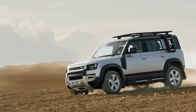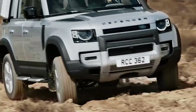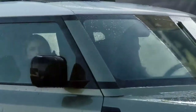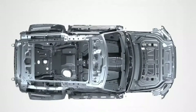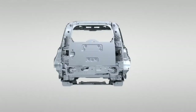A full suite of terrain response systems ensures that Defender is always offering the best control and power delivery whatever the conditions outside. With this new model, less expertise and effort is required from the driver to exploit the full capabilities of the vehicle. The defiantly upright body is more than 95 per cent aluminium, reducing weight but also delivering the stiffest, toughest chassis Land Rover has ever produced.